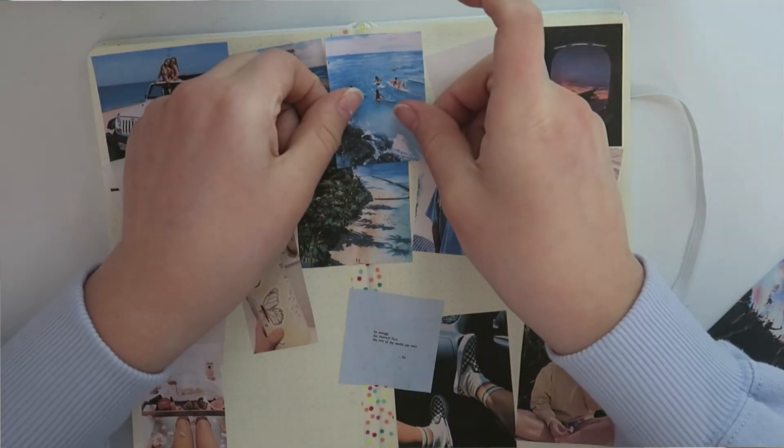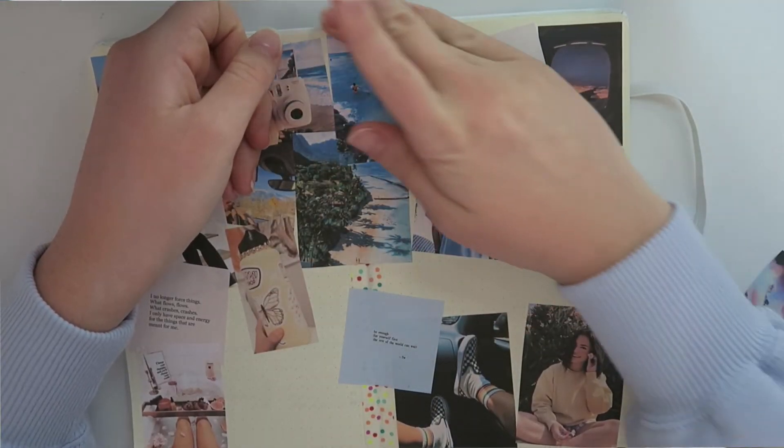The next picture kind of goes along with that — it's a picture of people with surfboards in the ocean with very blue water. When I went to Puerto Rico this summer, I took surf lessons and I really liked it. It's one of my goals to learn how to surf — I've just always wanted to learn. That kind of goes along with Hawaii; maybe I could take surf lessons in Hawaii.